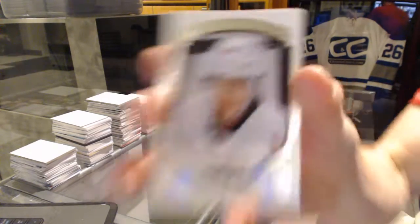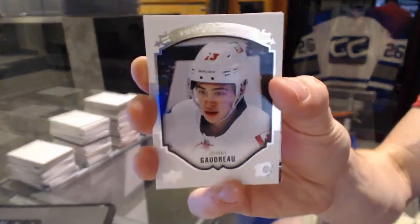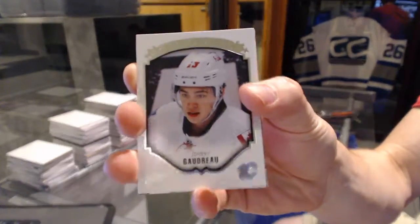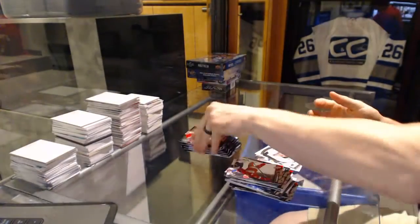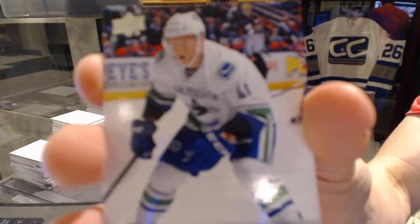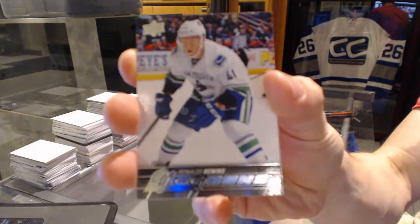Four Trips for the Calgary Flames, Johnny Gaudreau — Johnny Hockey. Young Guns for the Vancouver Canucks, Ronalds Kennons.